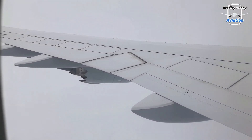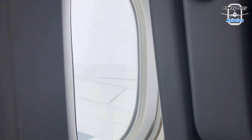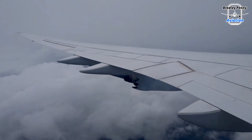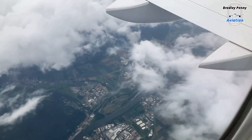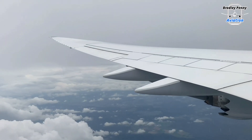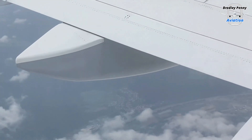We have now commenced our descent down into Frankfurt. Be sure to stick around until the end of the review for my final thoughts on today's trip. The descent down into Frankfurt was great fun if you're an avgeek like myself. The winds were really rough and we even had a crosswind on arrival, which is always fun — we even lifted off our seats at one point.